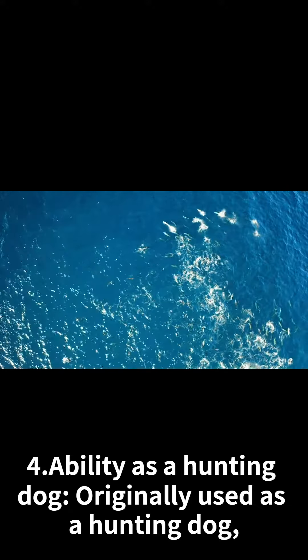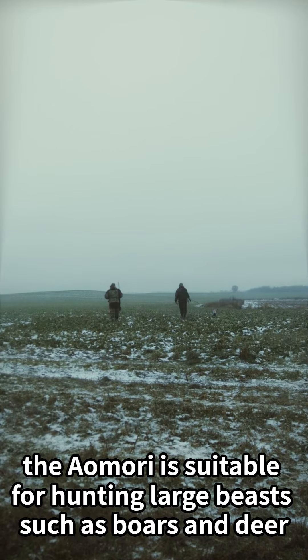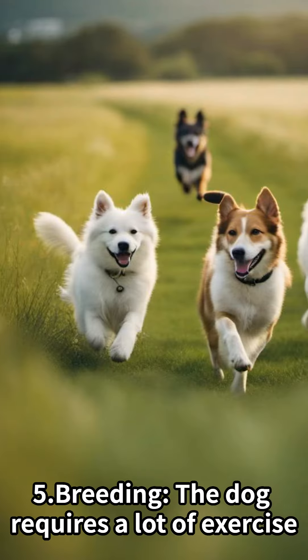Ability as a Hunting Dog: Originally used as a hunting dog, the Aomori is suitable for hunting large beasts such as boars and deer. They have an excellent sense of smell and can detect animal odors.